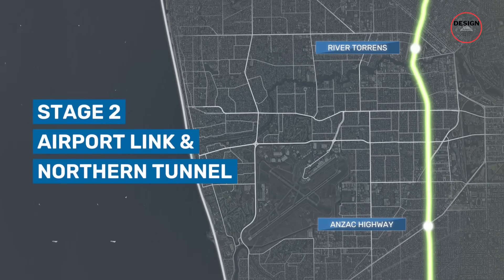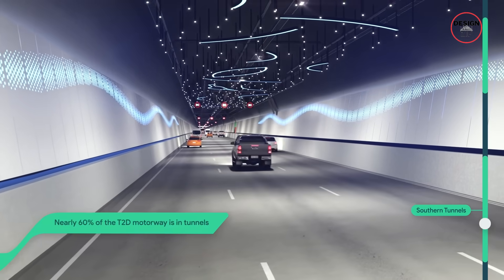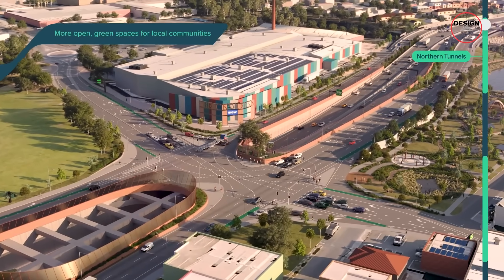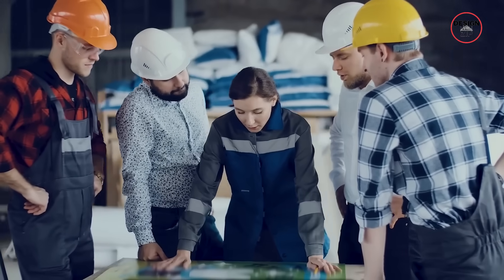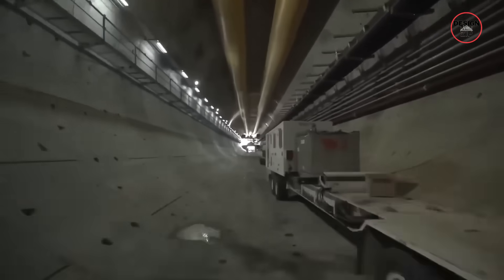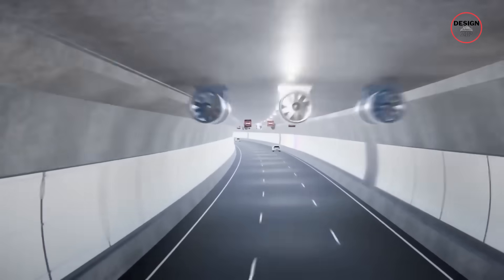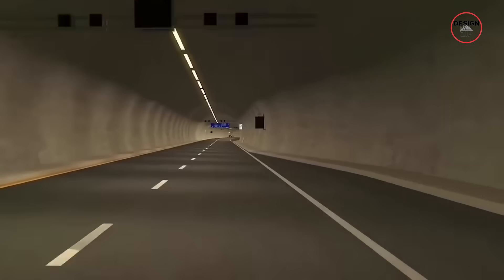Around 60% of the route will be underground, with twin tunnels stretching nearly 6km each, running beneath homes, businesses and even heritage sites. Building them requires advanced engineering, precise planning, and thousands of workers coordinating around the clock. So why tunnels? Because the alternative would have been devastating — bulldozing straight through residential neighbourhoods and demolishing schools and landmarks. Going underground protected those communities, but it also sent costs soaring.